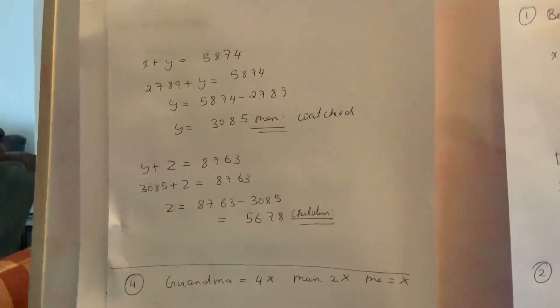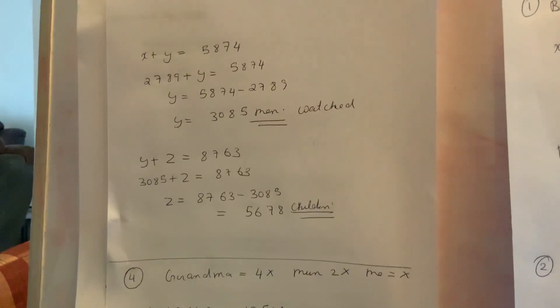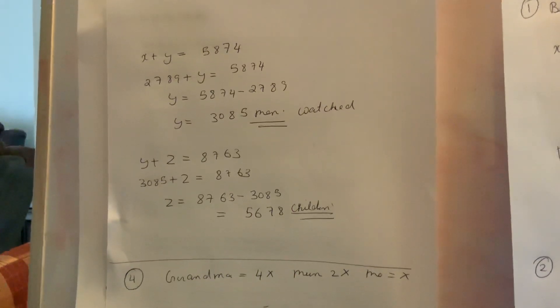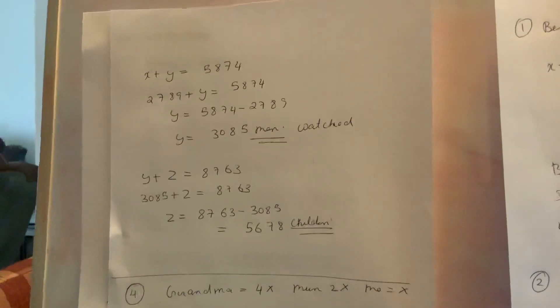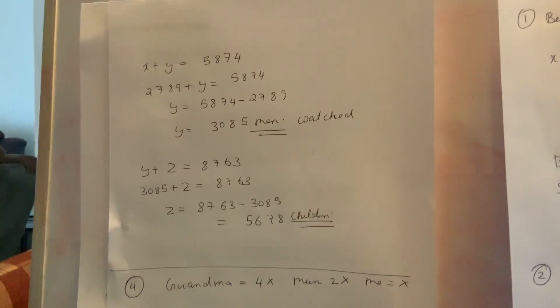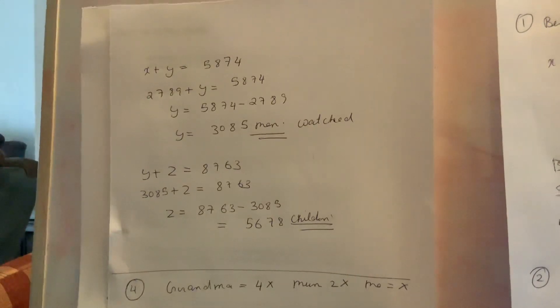Now x plus z — men plus children — equals 8,763. We know men (x) is 3,085, so 3,085 plus z equals 8,763. To find z, we subtract: 8,763 minus 3,085 gives us 5,678. So 5,678 children watched the match.